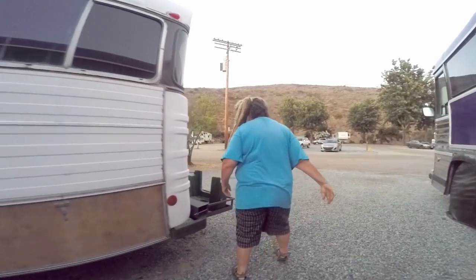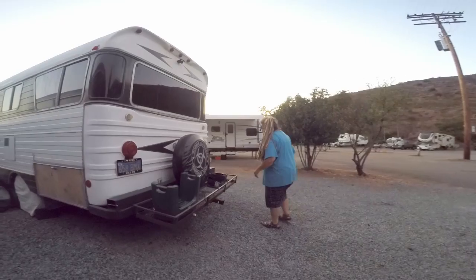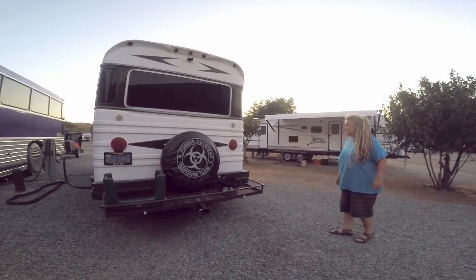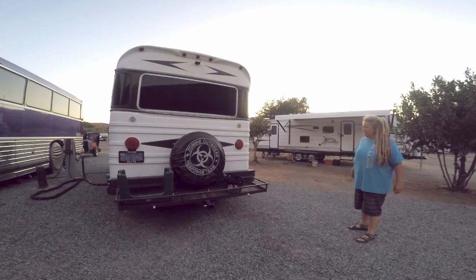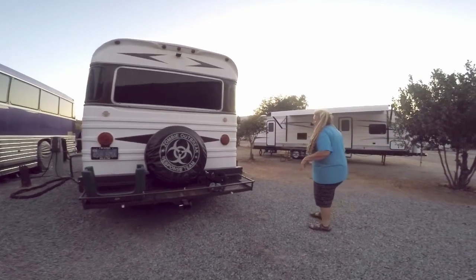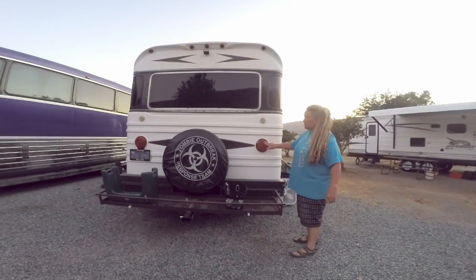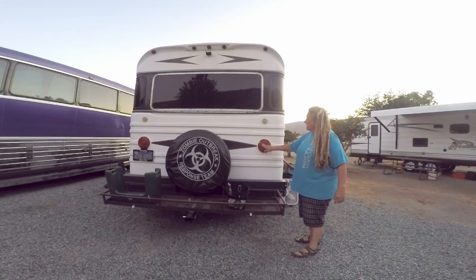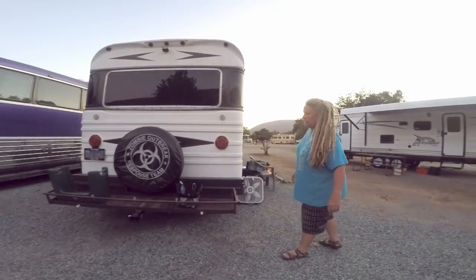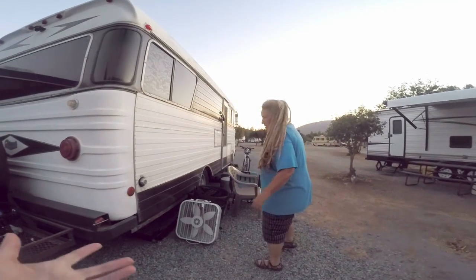The back basket can hold a bike and other gear. The tote-along tank is also back there. The tail lights didn't work when she got the motorhome, so someone installed LED strips — they're very bright now.